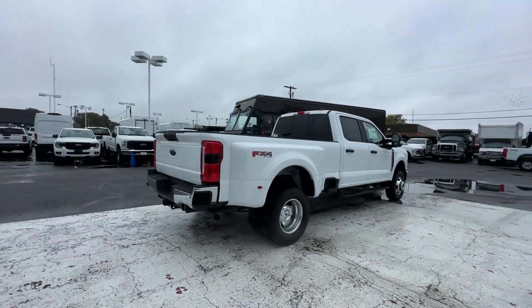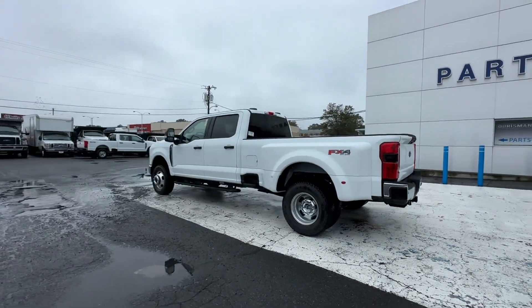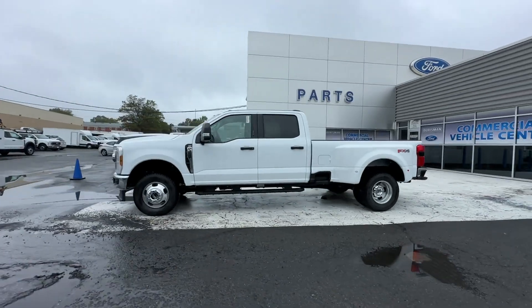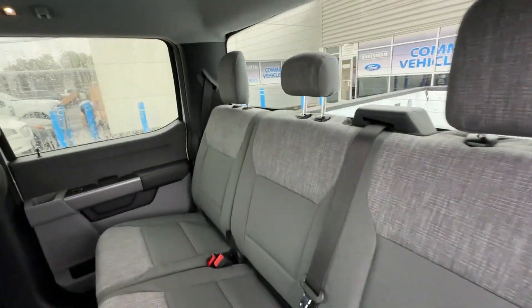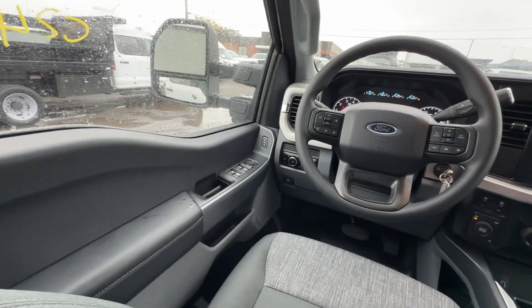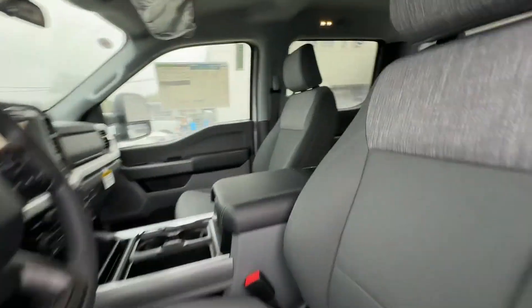Features include side-view mirrors with turn signals, Wi-Fi hotspot, four-wheel drive, heated side-view mirrors, back-up camera, tinted windows, power driver seat, pass-through rear seat, Bluetooth, brake assist, keyless entry, steering wheel audio controls, engine immobilizer, automatic headlights, auto-dimming rearview mirror, auxiliary input, dual rear wheels, stability control, limited slip differential, and adjustable steering wheel.